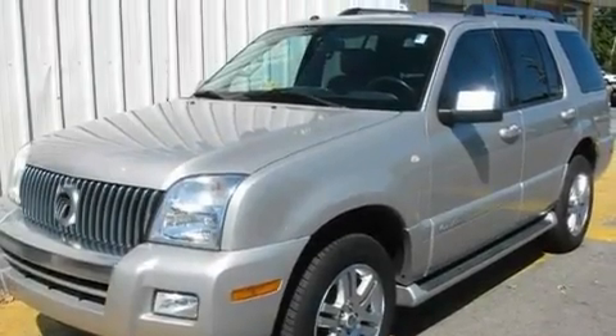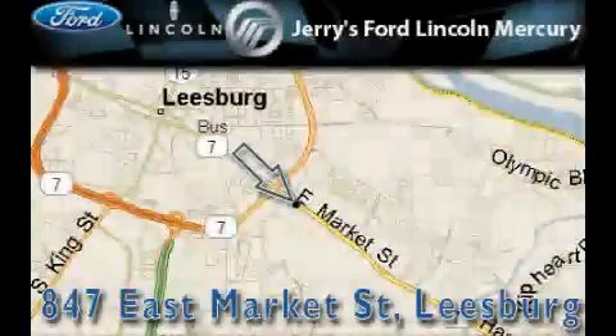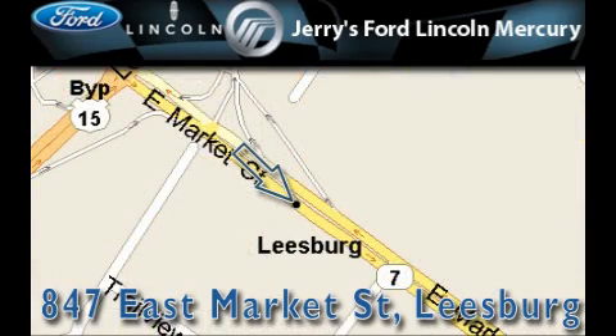This automobile won't last long at this price. Call and arrange a test drive now. Jerry's Ford Lincoln Mercury is located at 847 East Market Street in Leesburg. Our goal is to exceed all of your expectations to ensure that you'll return for future visits.